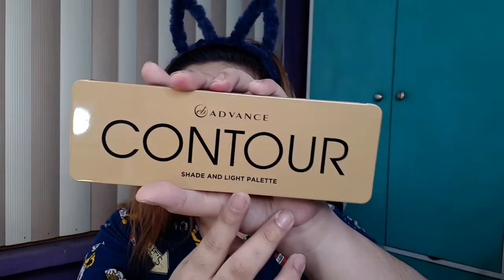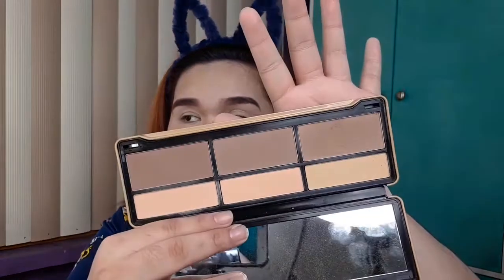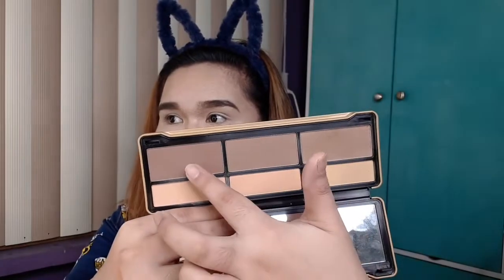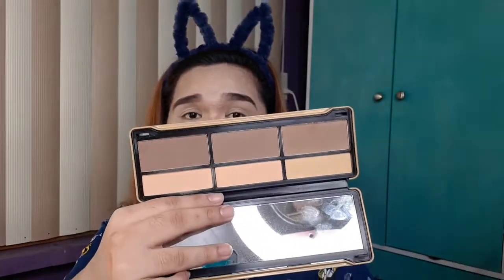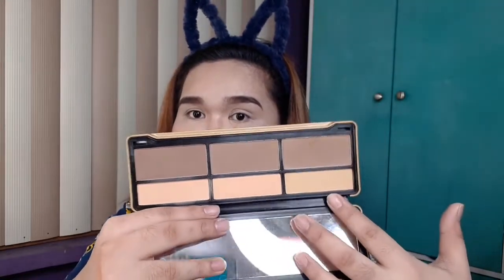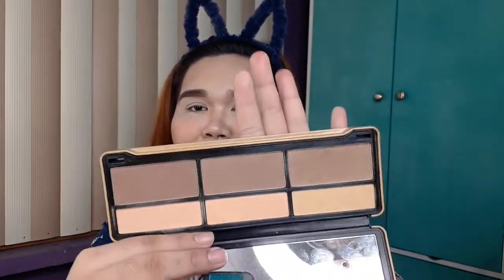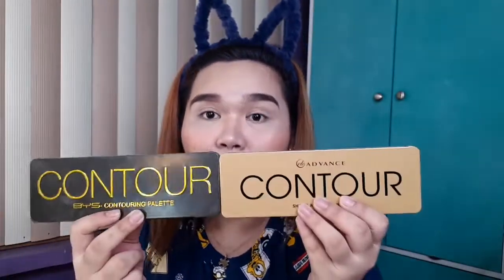For our top 1 na contouring palette is this from Everville Lena Advanced Contour Shade and Light Palette. This retails for Php 395 lang, girl. Meron ka ng bronzer, contour — kahit anong contour dyan depende naman sa skin tone mo — and meron ding mga highlighting powder depende rin sa skin tone mo. So okay na okay sya. Itong BYS ay mas mahal compared dito pero halos pareho lang sila ng performance — sobrang okay na okay nila pareho. Kaya top 2 ito, top 1 kasi mas mura to, besh.